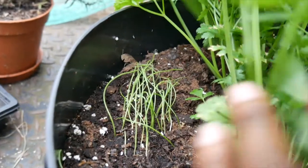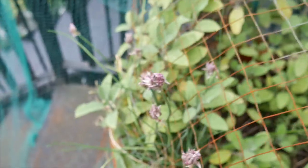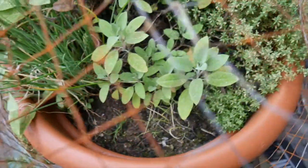As for my herbs, they're all doing well — parsley, oregano, my mint has somehow disappeared, sage is growing really well, my thyme is fine, and I've also managed to squeeze in spring onions here and there.